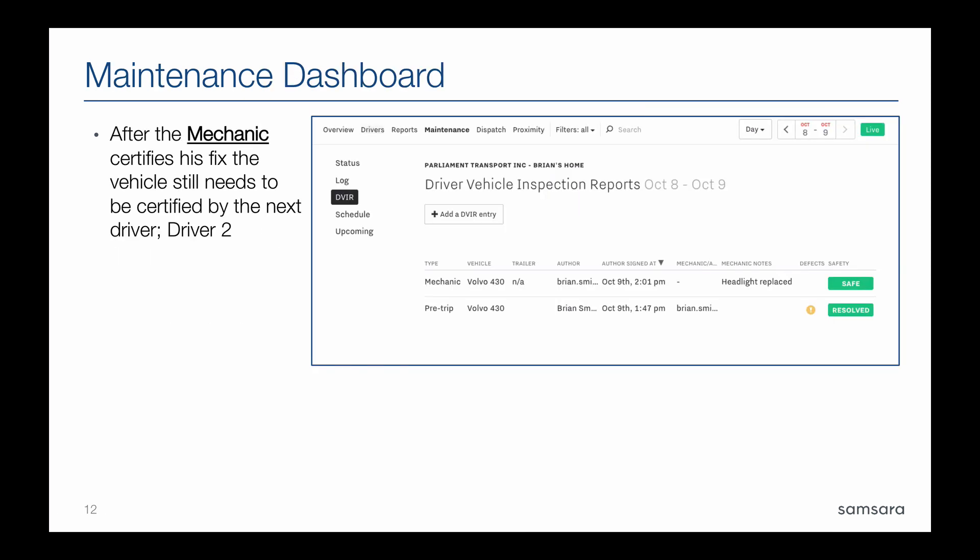Once you've saved, the screen changes. The first entry from the pre-trip — what driver one entered — had a defect and initially showed as unsafe in red. It now shows as resolved in green. The mechanic's entry shows the same vehicle, the mechanic's name, and notes such as 'headlight replaced,' with the vehicle now marked as safe. If done correctly, the vehicle no longer shows the defect because you marked it resolved, and it is now shown as safe because you as the mechanic confirmed the vehicle is safe to drive.